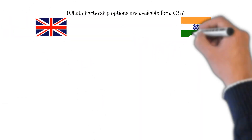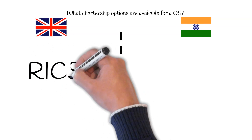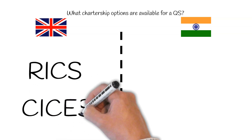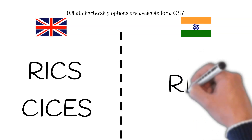What chartership options are available for a QS? The main chartership option for a quantity surveyor in the UK is RICS. Recently, CICES has also become prominent. In India, the main chartership option is also from RICS.